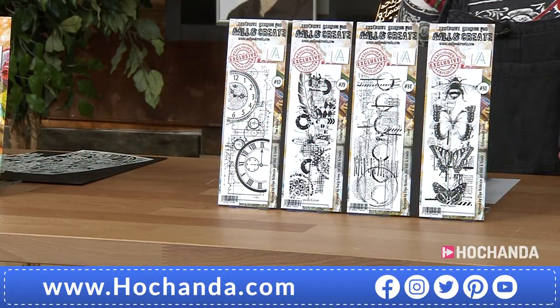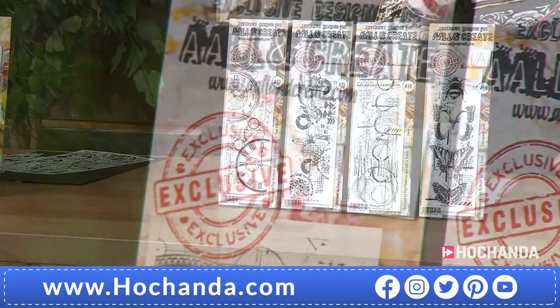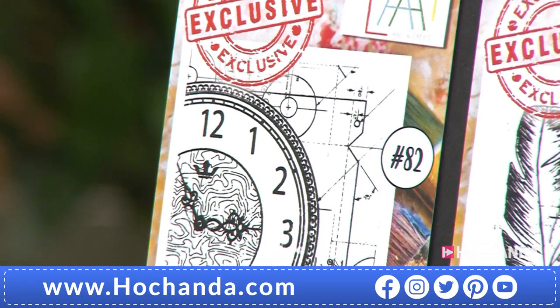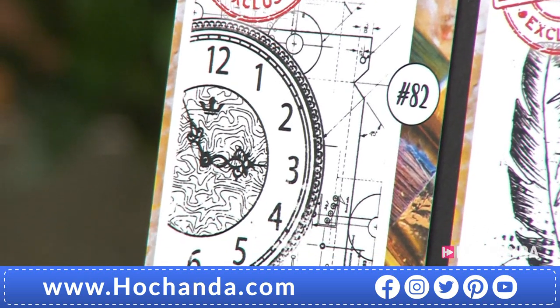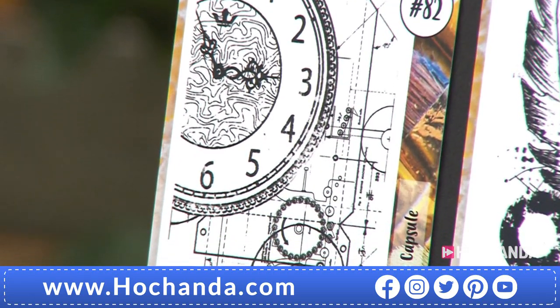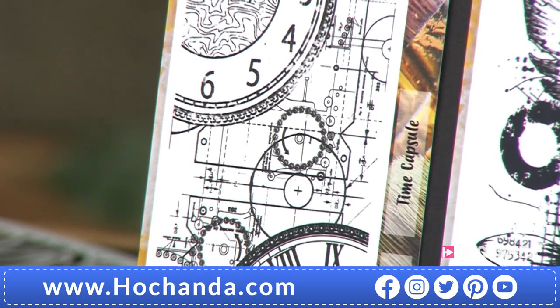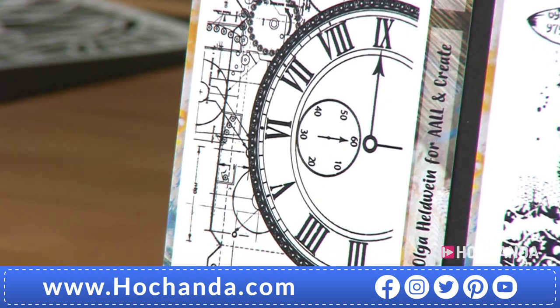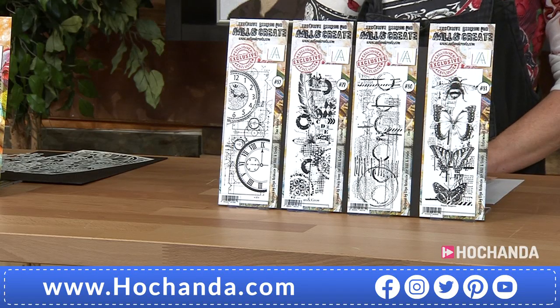You've seen so many other stamp companies noticing that style. But I find it amazing because people are just loving it, and more and more people are loving it. If you do want these, 778106 is your item number, saving £6 — £45.96 is your price.